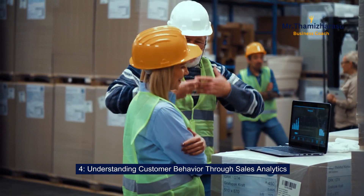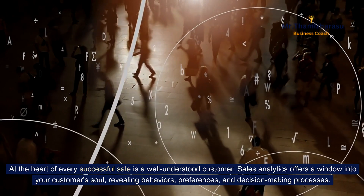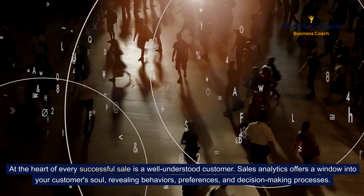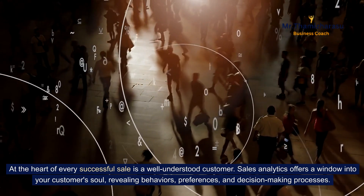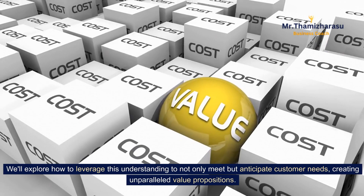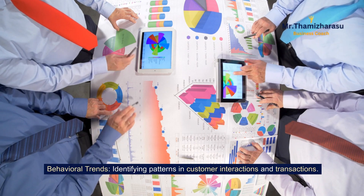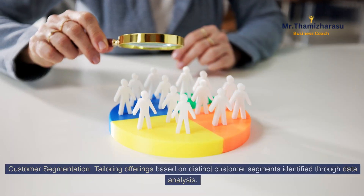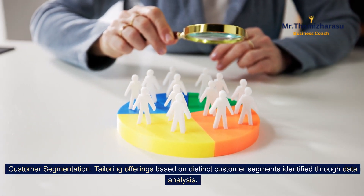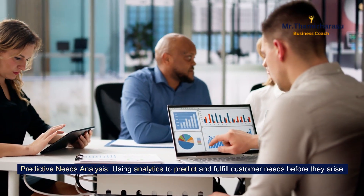Understanding customer behavior through sales analytics. At the heart of every successful sale is a well-understood customer. Sales analytics offers a window into your customer's soul, revealing behaviors, preferences, and decision-making processes. We'll explore how to leverage this understanding to anticipate customer needs and create unparalleled value propositions. This includes identifying behavioral trends, customer segmentation based on data analysis, and predictive needs analysis — using analytics to fulfill customer needs before they even arise.